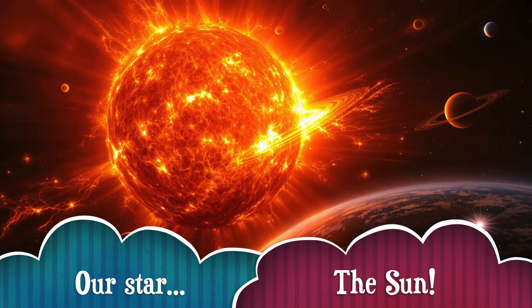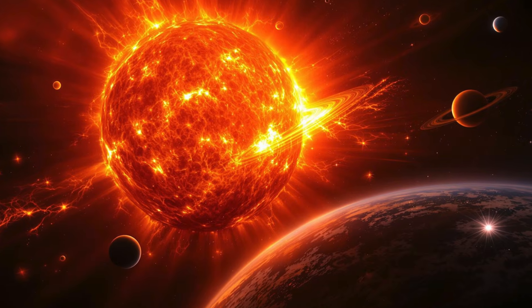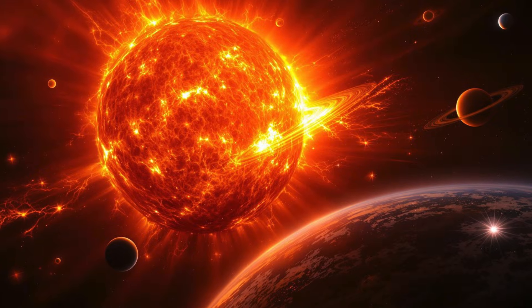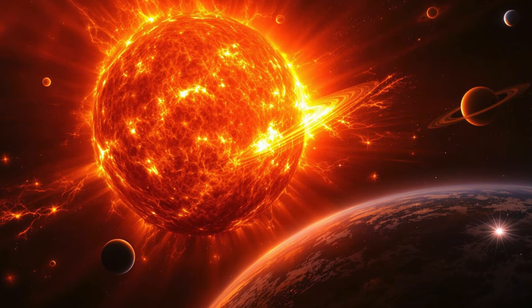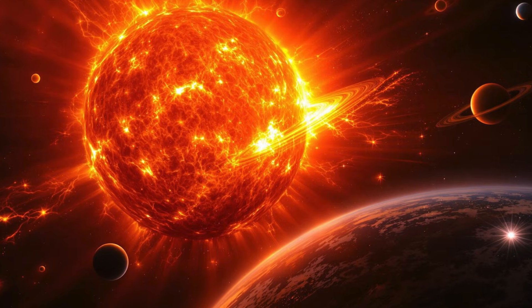And of course, we can't forget the Sun! It's the giant ball of fire at the center of our solar system, keeping all the planets in orbit. Without the Sun's heat and light, there'd be no life on Earth! So let's give a big thank you to our amazing star!